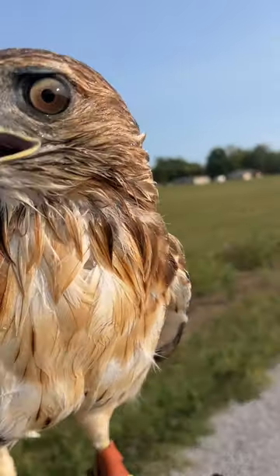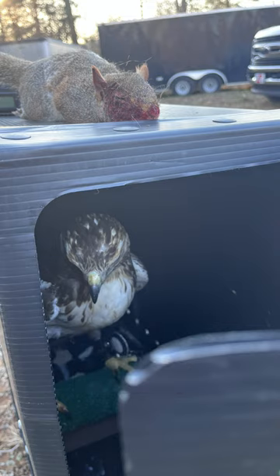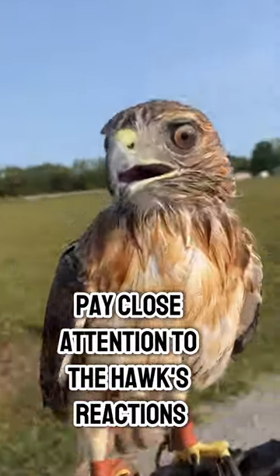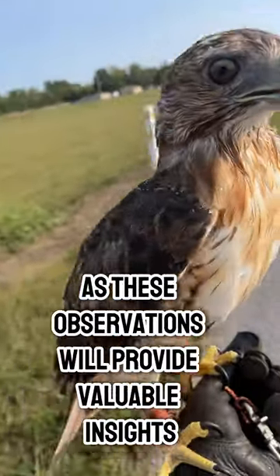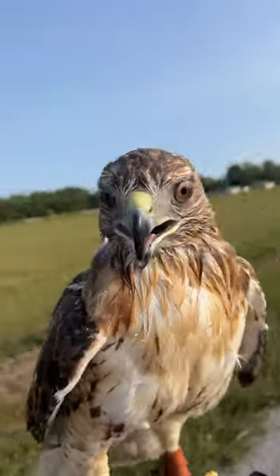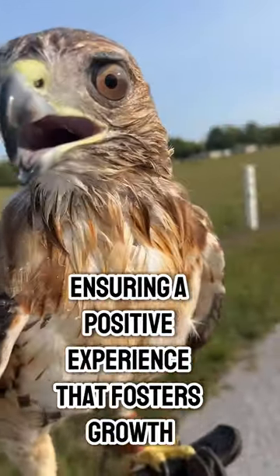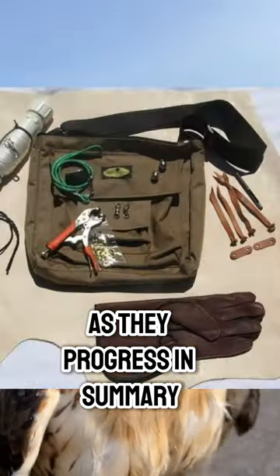To effectively assess your red-tailed hawk's training progress, it's important to encourage regular practice sessions that reinforce learned behaviors. Pay close attention to the hawk's reactions and adaptability during hunting scenarios, as these observations will provide valuable insights into their development. Be prepared to adjust your training methods based on the hawk's performance and comfort level, ensuring a positive experience that fosters growth and confidence in their hunting abilities as they progress.